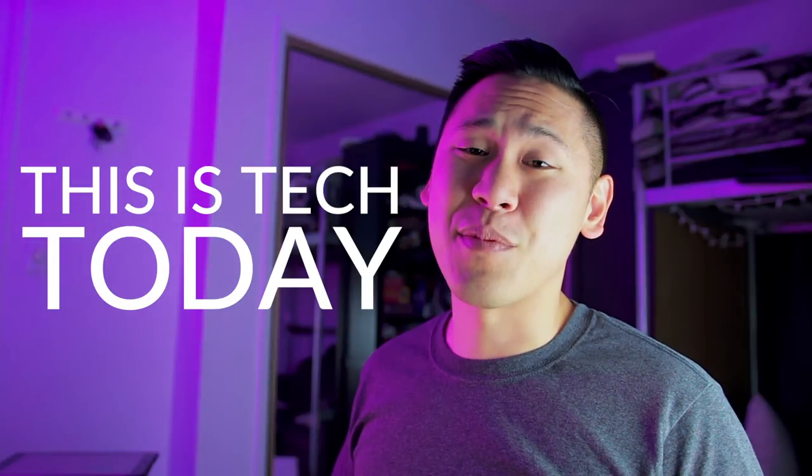Hey friends, this is Brandon from This Is Tech Today, and we need to talk about the Google Pixel 2 XL screen. I'm sure you may have heard a ton of information and concern over the display, but is any of it valid? I'll show you some tests on mine and give you some thoughts on everything. It may not be as bad as you think, but it depends.